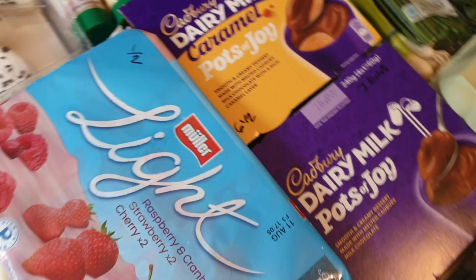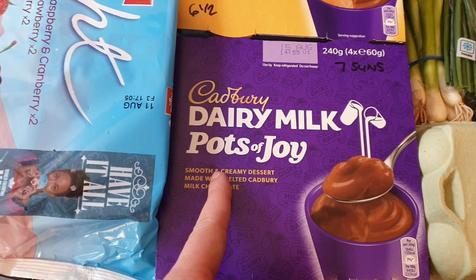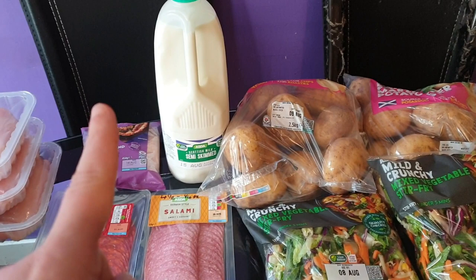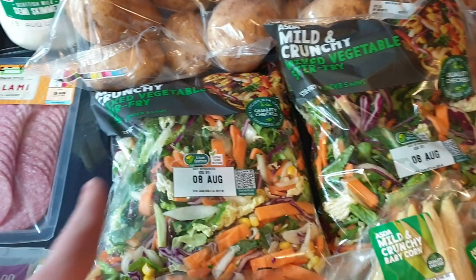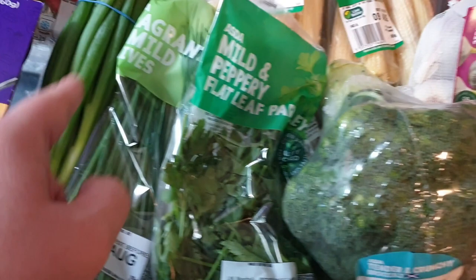Strawberry and cherry yogurts are half a sin each. And then for Ali, he's got some Pot Joy - he loves these. The Cadbury Dairy Milk chocolate ones are seven sins each and the caramel ones are six and a half sins each. I've also got a bottle of milk, a tube of garlic puree and ginger puree. I've got two bags of Maris Piper potatoes, two bags of stir fry, and avocado. I've got a little bag of bird's eye chilies, two bags of baby corn - Ali and I love baby corn - spring onions, some chives, and some flat leaf parsley, and some broccoli.